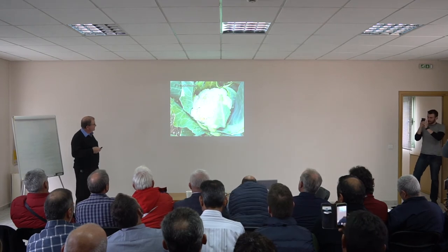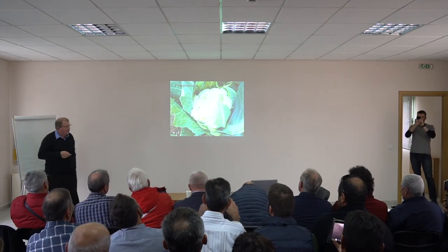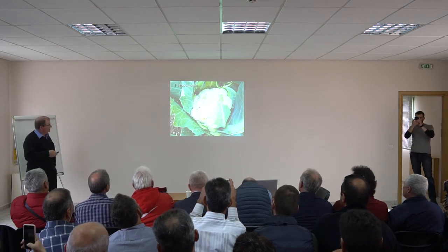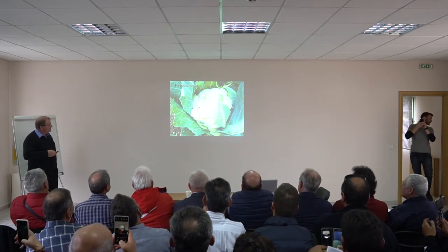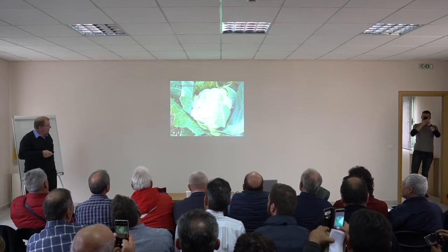Pseudomonas — this is also very important; it is another bacteria. For us, for Periflora, we face this kind of damage, and we always have some very good material for that.